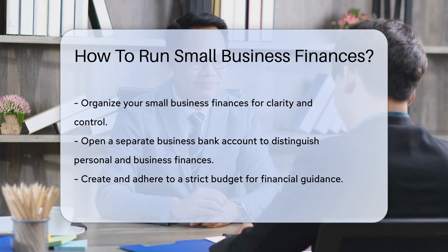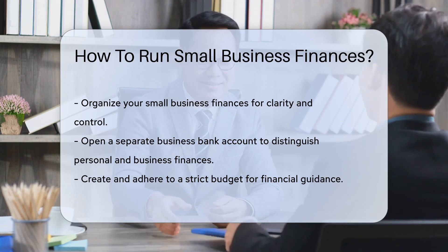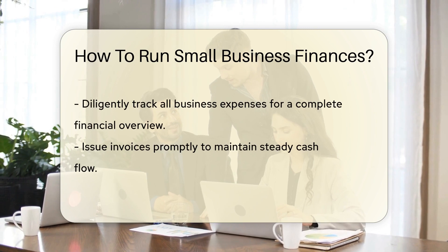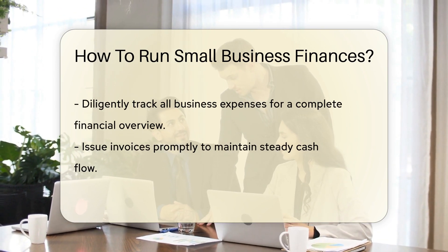Start by opening a business bank account. This keeps your personal and business finances separate. Next up, it's time to talk budgeting. Create a budget and stick to it like glue. Knowing where every dollar goes is like having a financial GPS.